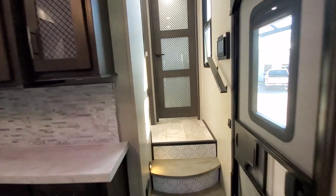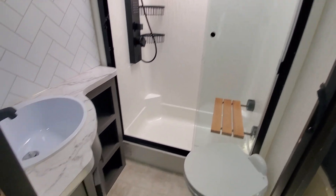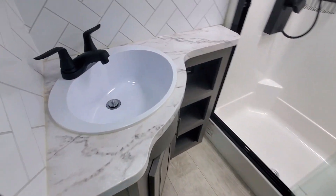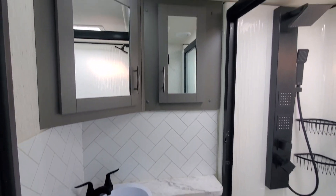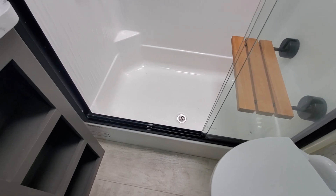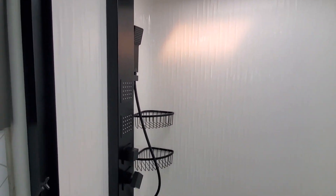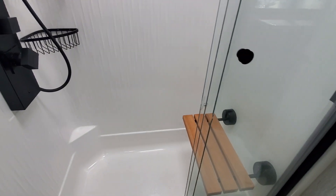Make our way up to the front. Everything's controlled from your touchscreen right here. Super nice bathroom — lots of counter space, lots of cabinets. Probably the best shower I've seen in a toy hauler. It's actually pretty level with the floor here, so if you're tall you've got much more headroom than most RV showers. And a flip-up seat.